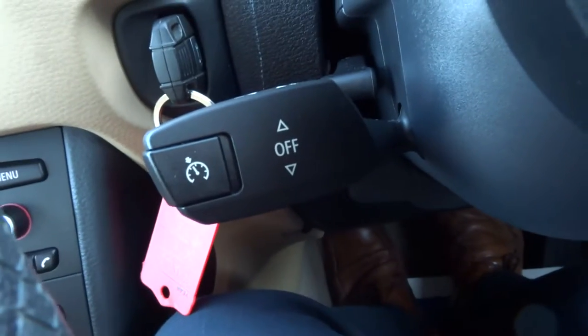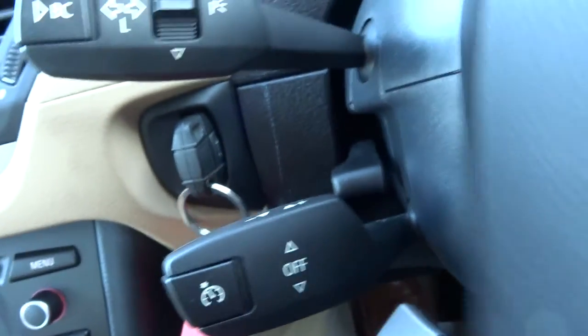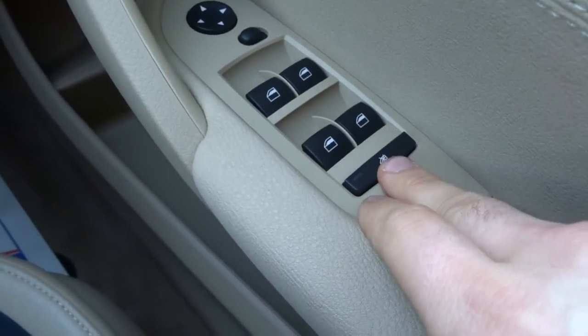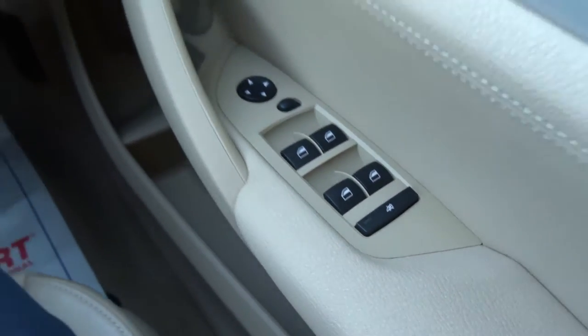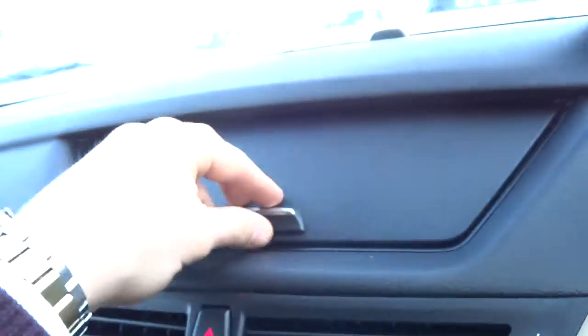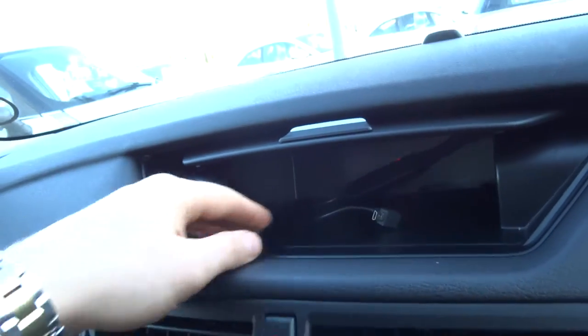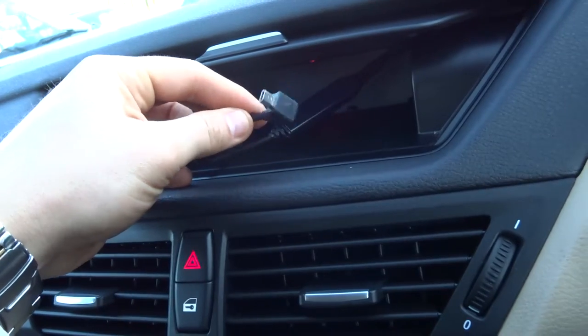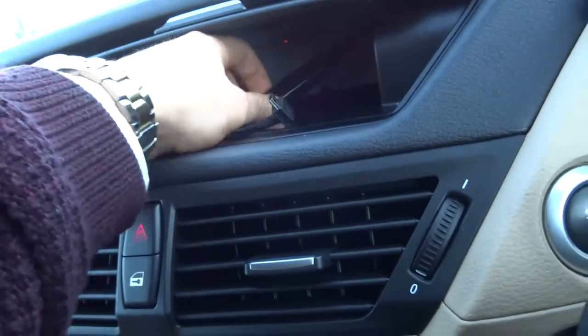Underneath here we have cruise control. As I said it is a multifunctional steering wheel. Electric windows with a lock function — so if the kids are playing around with the windows in the back, you can stop that from happening. A bit of storage underneath there with a lead. Looks like someone's plugged in a sat nav, so it's got the lead on it. It's quite a nice thing to have.